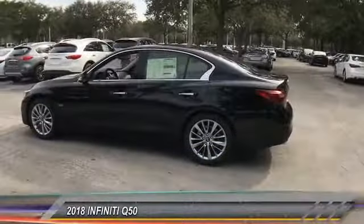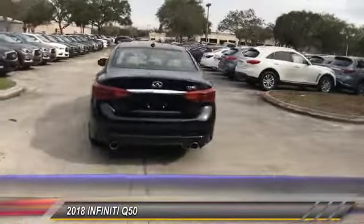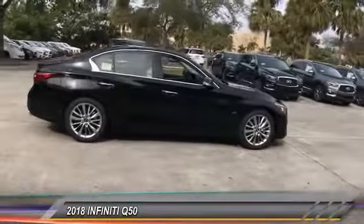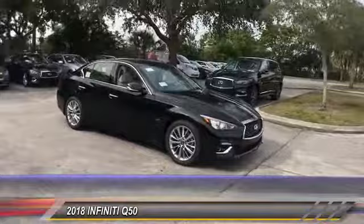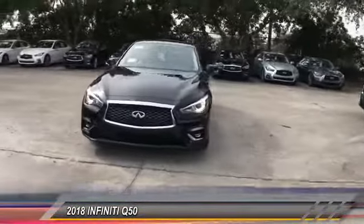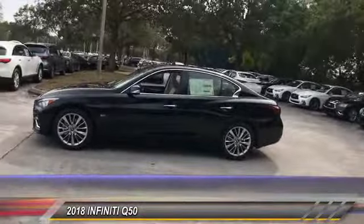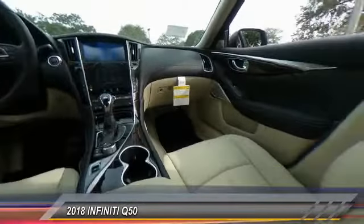The 2018 Infiniti Q50 has elevated design expression by breaking all the design rules. Along with the signature appearance, it also comes with power. The breathtaking performance of Infiniti's Q50 engine leaves nothing to be desired. The engine block is crafted out of aluminum alloy to help reduce weight and increase responsiveness, giving you incredible power and a truly thrilling drive.